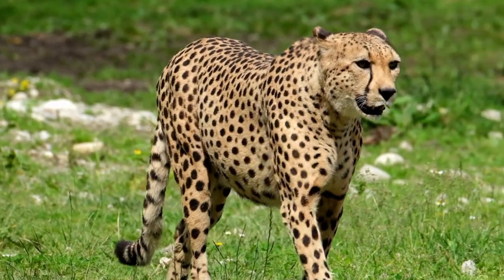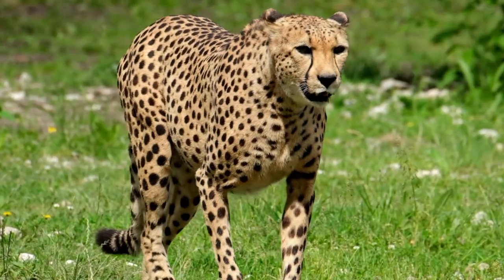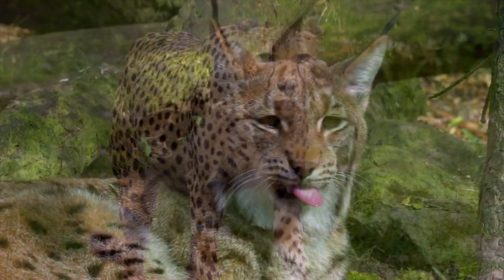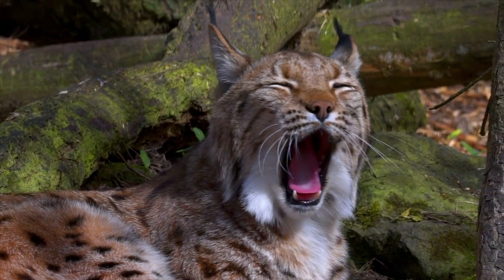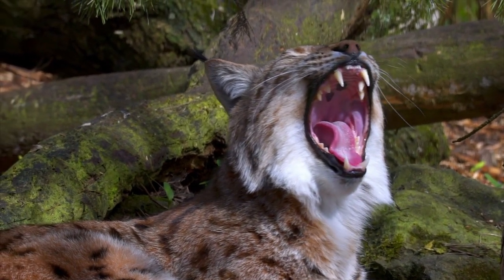They primarily target small to medium-sized ungulates like gazelles and impalas. Cheetahs use their remarkable acceleration and top speed to close the distance quickly and launch a burst of speed to trip their prey with a well-placed paw swipe.